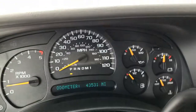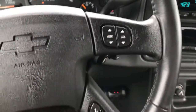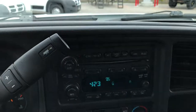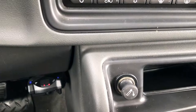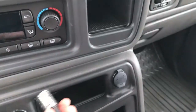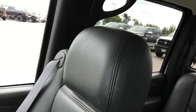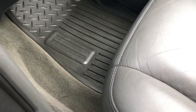This truck has 43,531 miles. It also has steering wheel controls, a 6-disc CD changer, dual climate control, and an aftermarket Prodigy brake controller. This truck has never been smoked in — the cigarette lighter has never been used. The passenger seat is in really nice condition, with no rips or tears, just one little scratch on the seat but nothing too terrible.